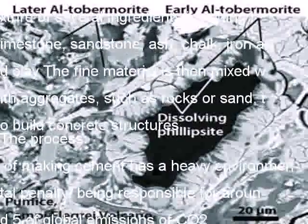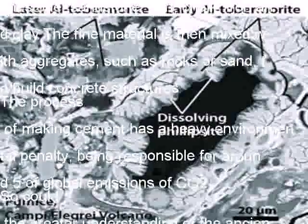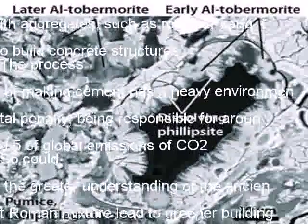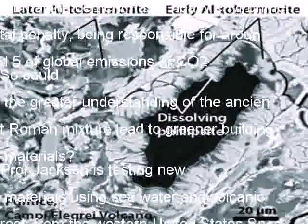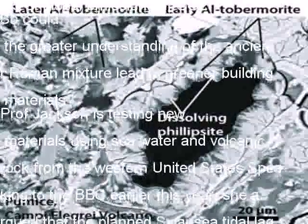There are a number of limiting factors that make the revival of the Roman approach very challenging. One is the lack of suitable volcanic rocks — the Romans were fortunate that the right materials were on their doorstep. Another drawback is the lack of the precise mixture that the Romans followed; it might take years of experimenting to discover the full formula. The research has been published in the journal American Mineralogist.